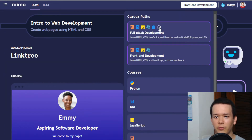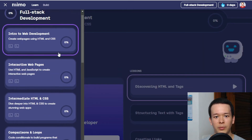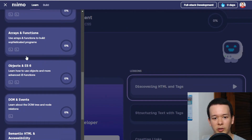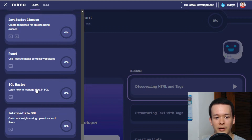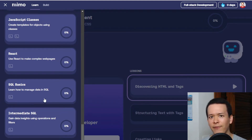Before I show you a lesson, let me show you the full stack development pathway. It has more content because full stack includes front-end plus back-end development. You'll have intro to web development just like in the front-end pathway, plus front-end content, and then at some point you'll learn about SQL, intermediate SQL, and Express.